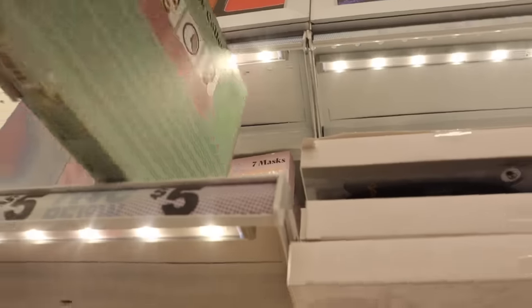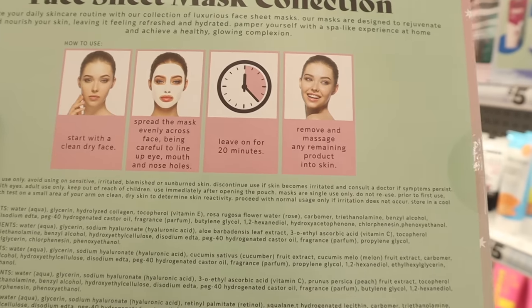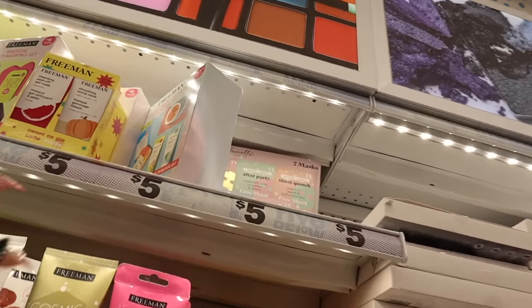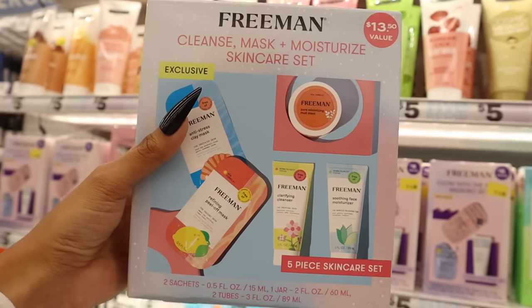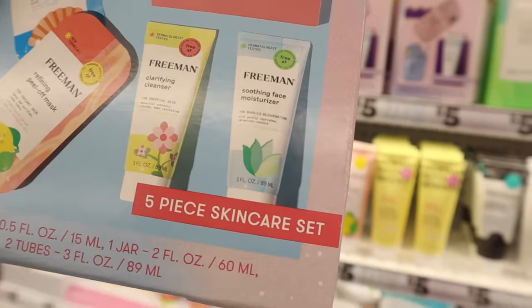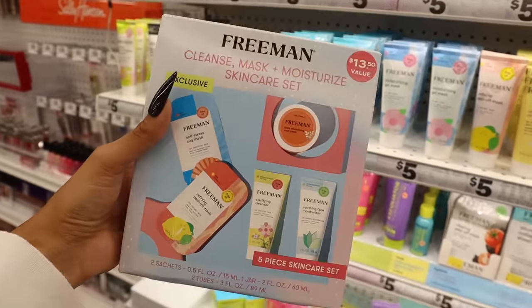I think I need one of these for myself as well. They also have a new set — value $13.50 — a Cleanse, Mask, and Moisturize Skincare Set. You get the anti-stress clay mask, the refining peel-off mask, the clarifying cleanser, the soothing face moisturizer, and the pore-minimizing mud mask. Really cool find — definitely going to you. They also have a plumping collagen sheet mask and a clearing peel-off mask.